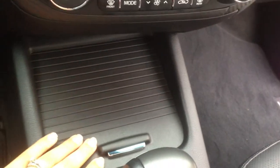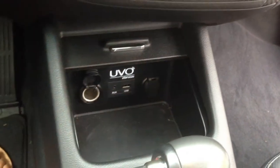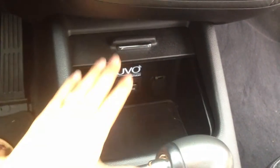And then also, down here, what I love is that you can actually hide your cell phone while it's charging, or you can put your cash, your wallet, whatever you need. Sometimes I hate when I have to run out really quick and I have to leave my phone in my car and I don't want people to see my iPhone, so it's really nice that I actually have the ability to hide it.